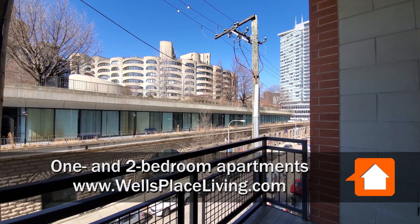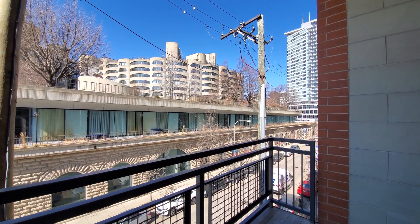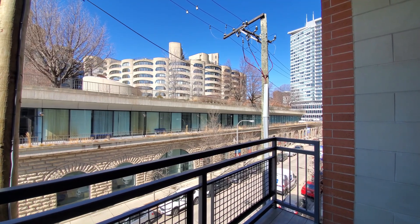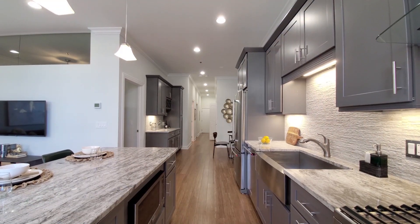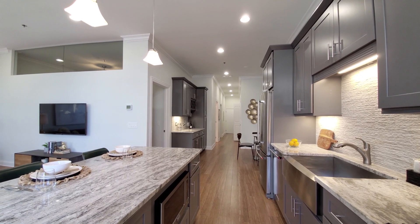I'm on the sheltered balcony of apartment 312, a two-bedroom, two-bath, and I'm headed inside for a walk around. The balcony is directly off the kitchen, and you step into a great room.